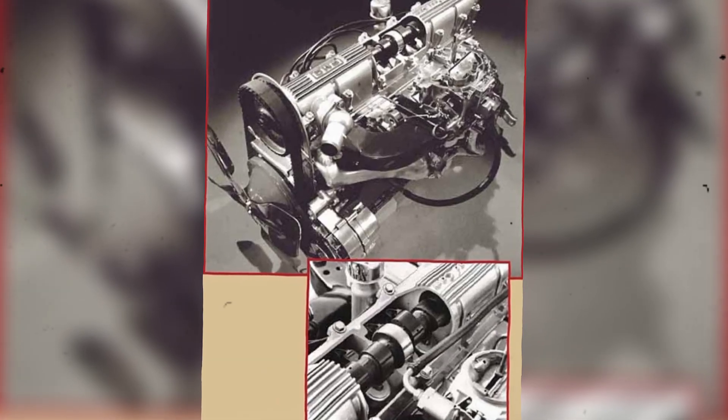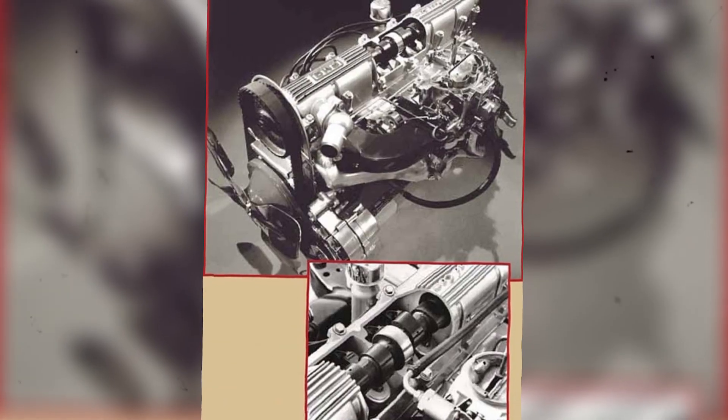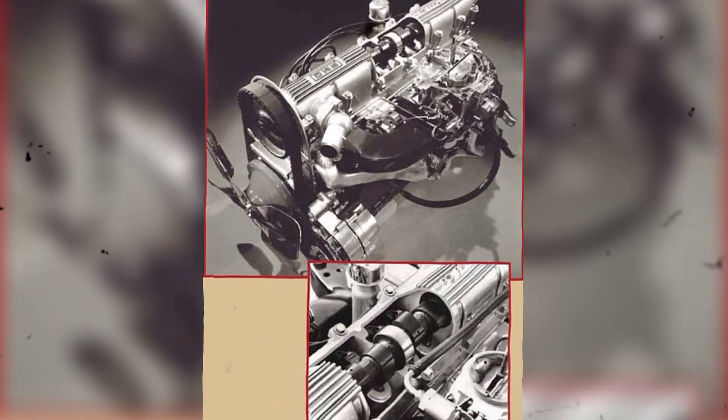Pontiac didn't just drop this engine into a car and call it a day. The Sprint package was a carefully balanced performance setup. Buyers got a stiffer suspension, upgraded tires, a limited-slip differential, and shorter gearing — all tuned to take full advantage of the high-revving six-cylinder. It wasn't just an economy car anymore. It was a refined, driver-focused machine that could hold its own against bigger, thirstier engines.